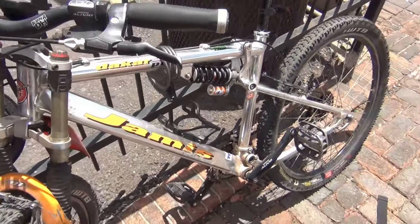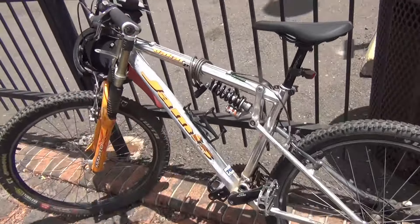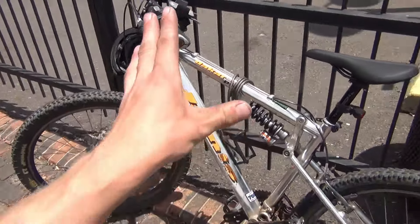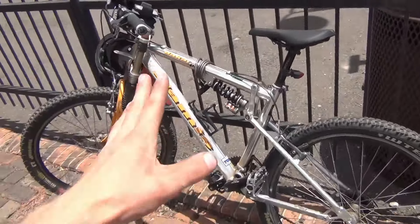Obviously at $80 I could have gotten a used Walmart bike, but I'm surprised I got this thing. To be honest, I would rather have an older but better bike than a newer but lower-quality bike.